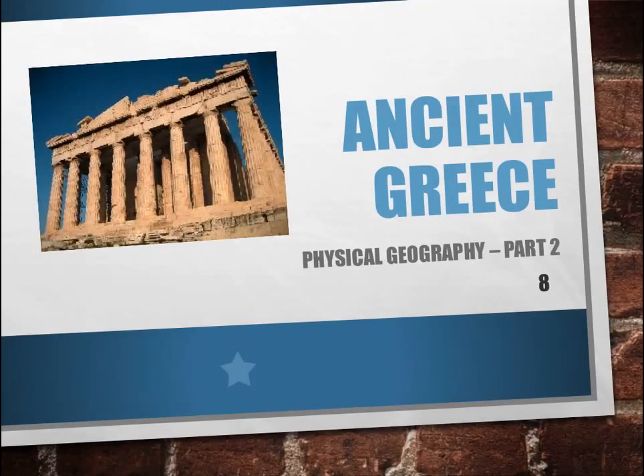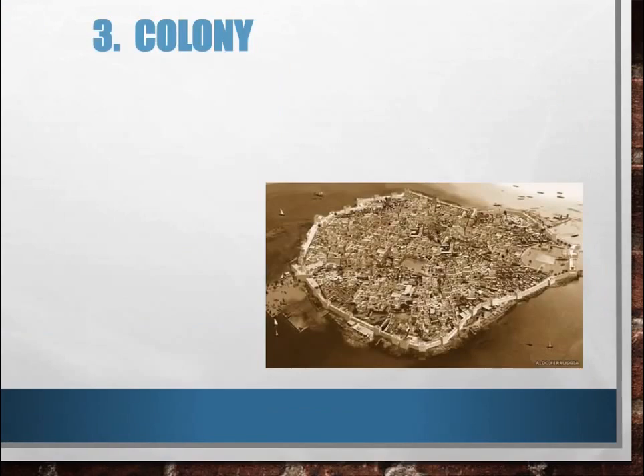Hello, and welcome to lesson two of the physical geography of ancient Greece. Today we will be using one of our vocabulary words, which is colony.